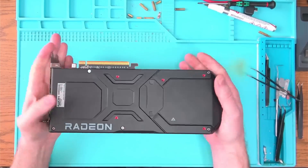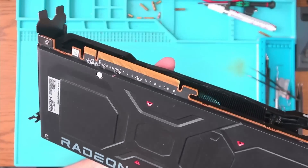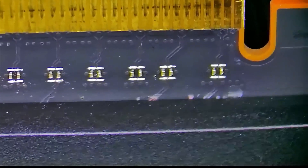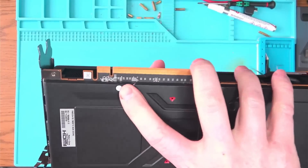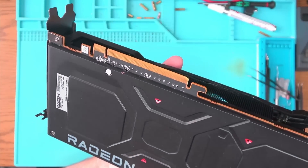Hello Internet! Today we have this very unusual 7900XTX that came in for repair with a tiny little dent and some scratches here and there. Otherwise, the card is sealed and, according to its owner, it stopped working after transport.